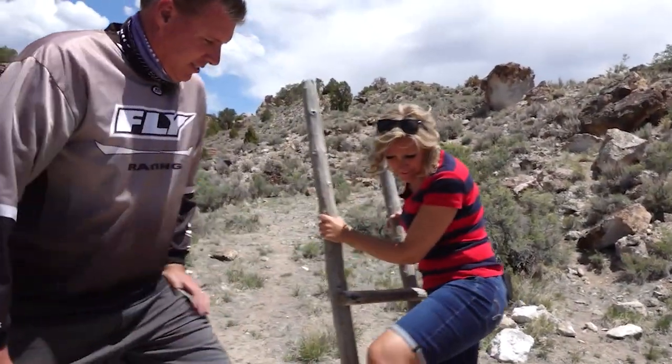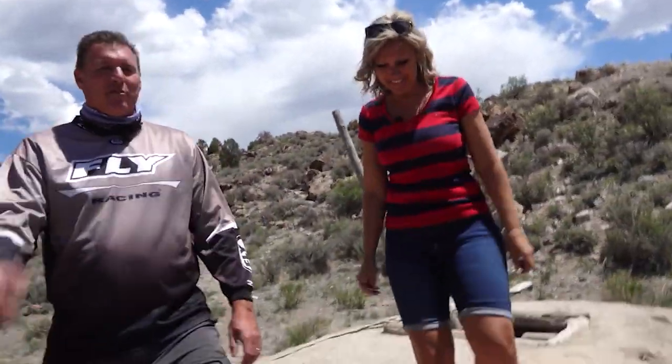It looks like the kids have found a place to stay out of the sun. I'm too tall to be down there with them anyway. Hey everybody, welcome to At Your Leisure. I'm Kevin Mortensen. And I'm Gina Mortensen. And we are in Fremont Indian State Park.